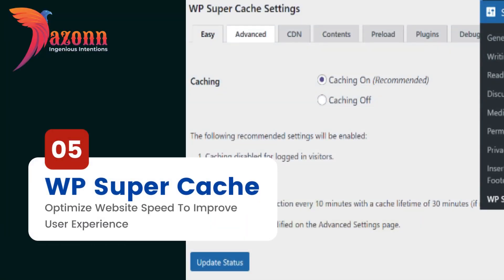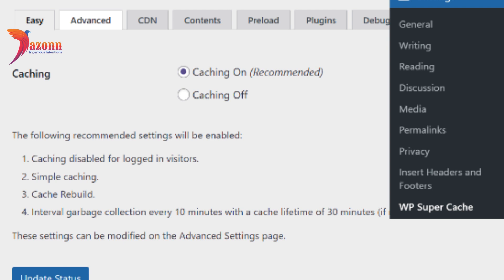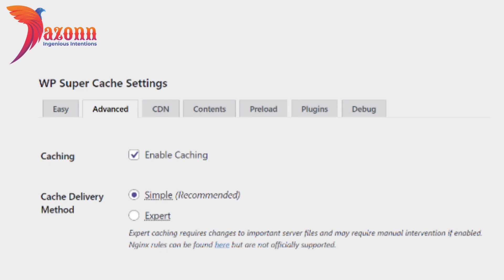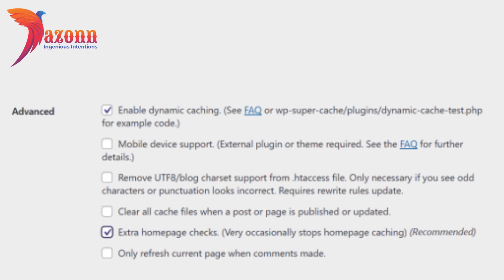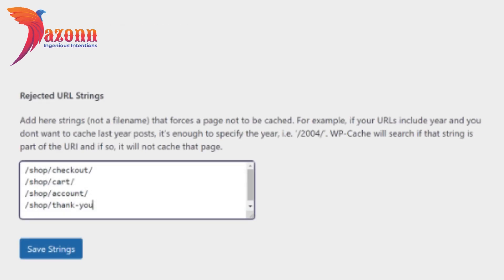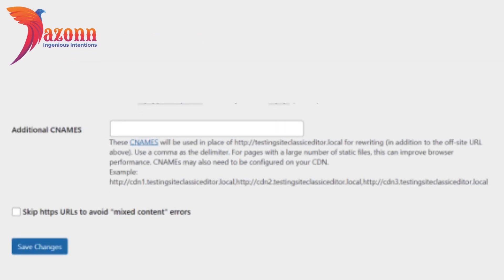Number 5: WP Super Cache — Optimize Website Speed to improve user experience. You may not realize it, but your website's loading speed plays a significant role in how successful you are at growing a large following. Think about it — imagine you click on a website that has an article you're interested in reading, but it takes forever to load. How many seconds have to pass before you give up and move on to another website? WP Super Cache is a WordPress blog plugin that's ready to help you improve your site's loading times by turning dynamic blog content into static files that can be cached and delivered to site visitors instantly. This way your site doesn't have to process as much data when returning visitors click on your website, and as a result, you create a much better user experience.